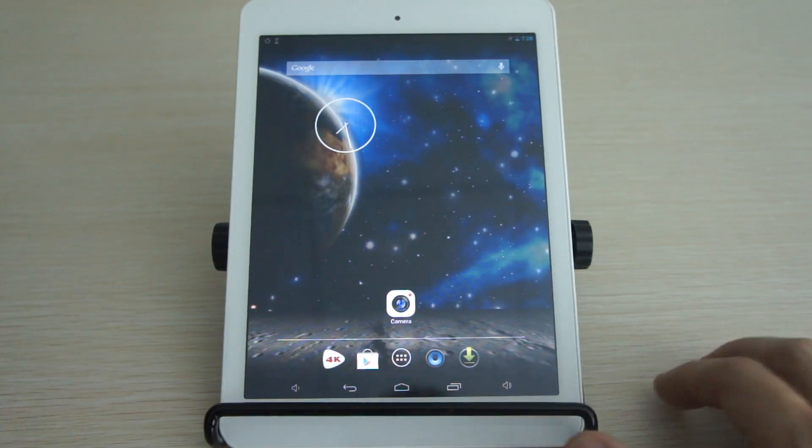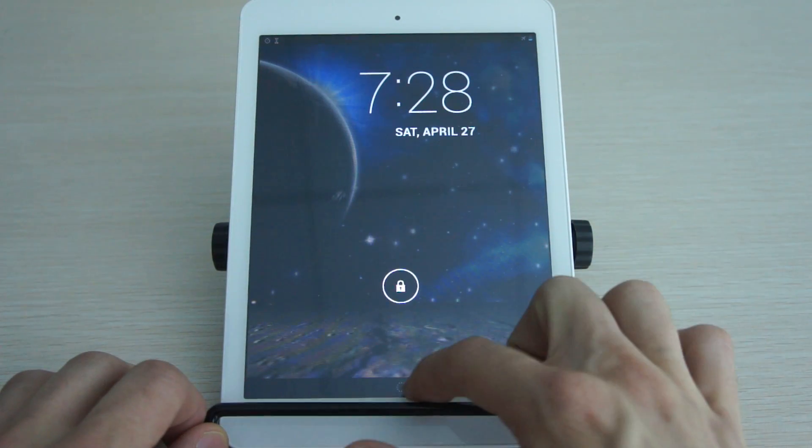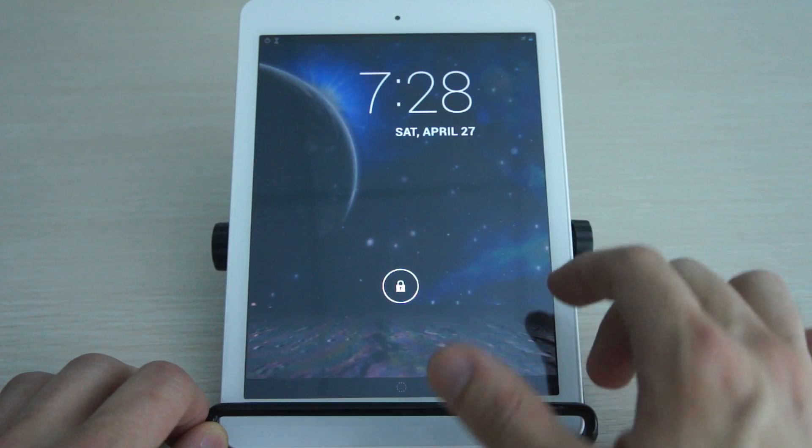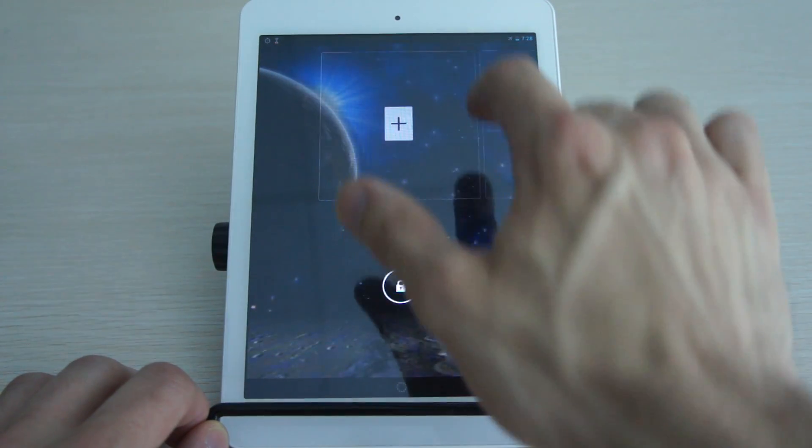So let's go through the beginning here, starting with the lock screen. What you can see is that Google Now is accessible here. Also, you have lock screen widgets that you can customize — you can see some of these right here.